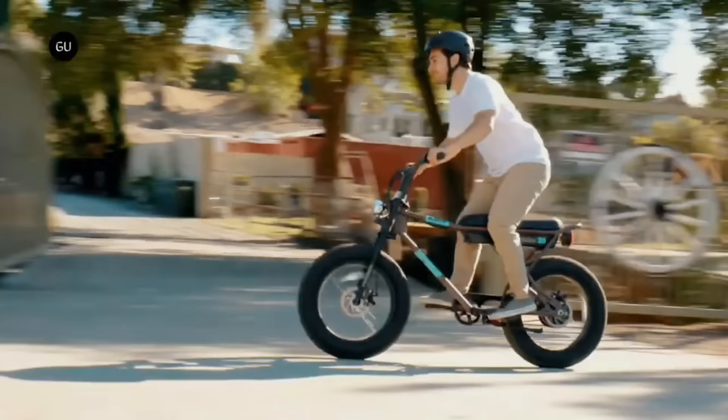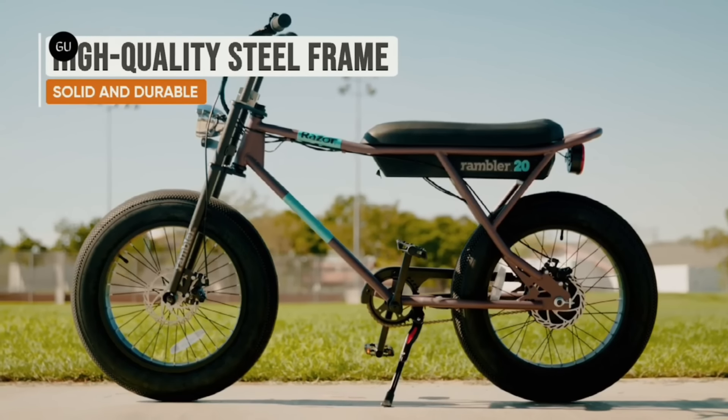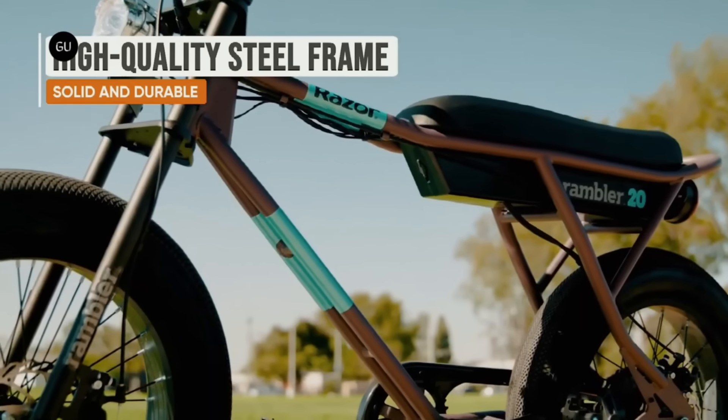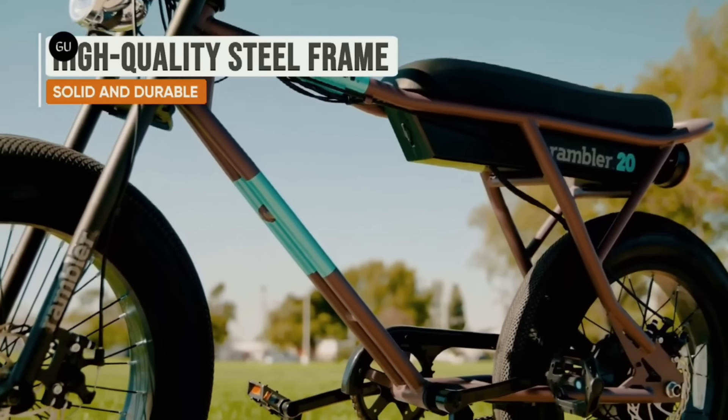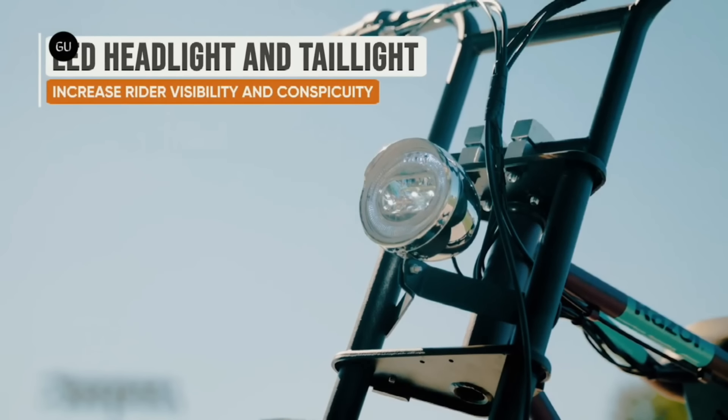With the Rambler 20, you have the option to pedal, utilize the electric pedal assist, or let the 500-watt motor handle the tasks. With a single charge, you can reach speeds of up to 19.9 miles per hour and cover up to 16.6 miles.